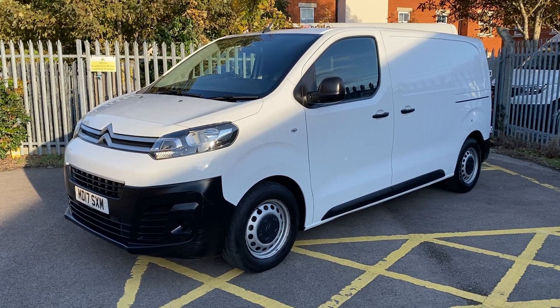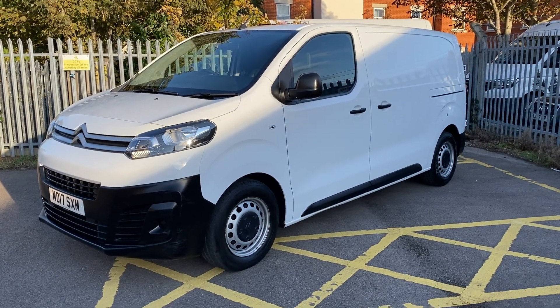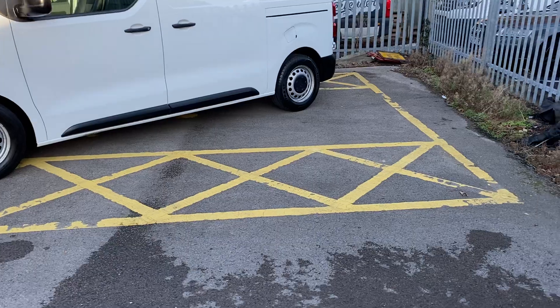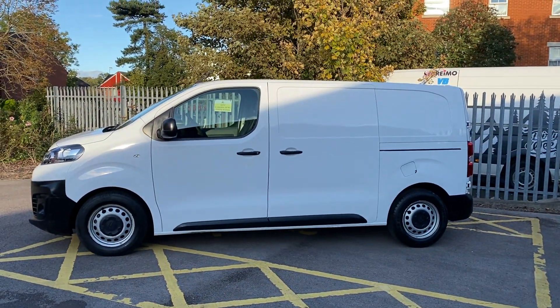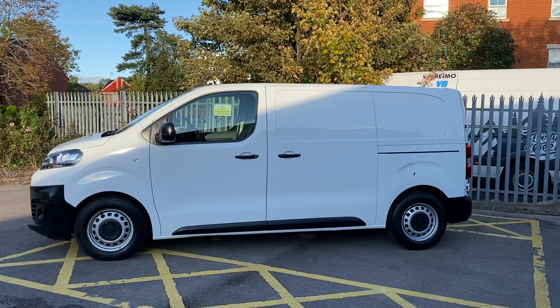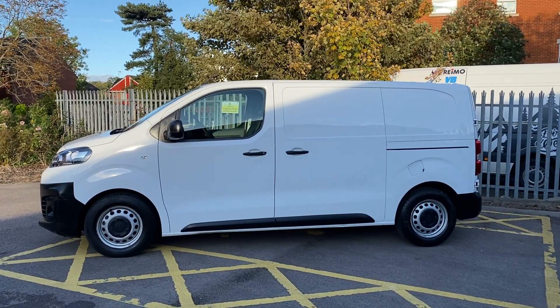Looking from a distance down the side of the vehicle, you can see she's all one shade of white, as you would hope, to give you an idea of what it's like from a cosmetic point of view.